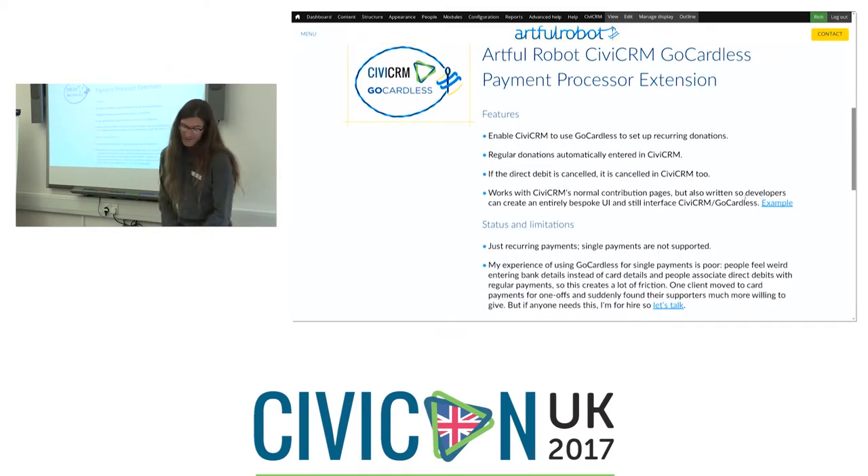On to the Artful Robot CiviCRM GoCardless Payment Processor extension. Basically it lets CiviCRM use GoCardless to set up recurring donations. Regular donations are then entered automatically into your CiviCRM database, and if a direct debit gets cancelled, that updates your database too. It works with CiviCRM's normal contribution pages so it's easy to set up, but it's also been written so developers can create an entirely bespoke user interface and still result in donors being set up properly in CiviCRM.